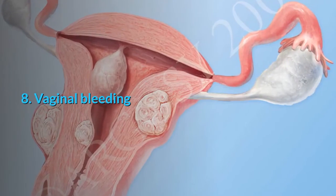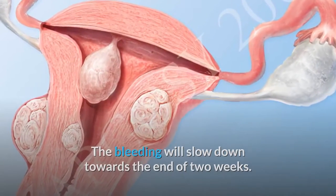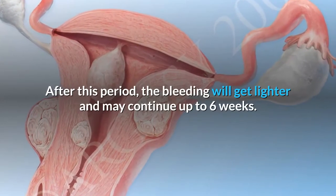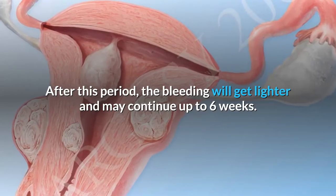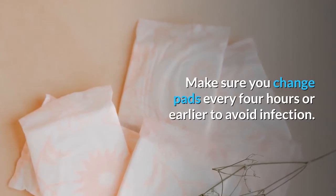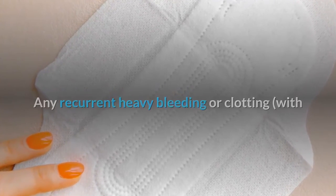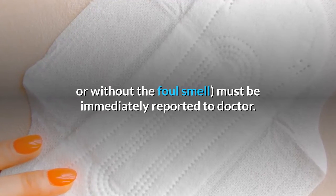8. Vaginal Bleeding. The bleeding will slow down towards the end of 2 weeks. After this period, the bleeding will get lighter and may continue up to 6 weeks. Make sure you change pads every 4 hours or earlier to avoid infection. Any recurrent heavy bleeding or clotting, with or without a foul smell, must be immediately reported to the doctor.